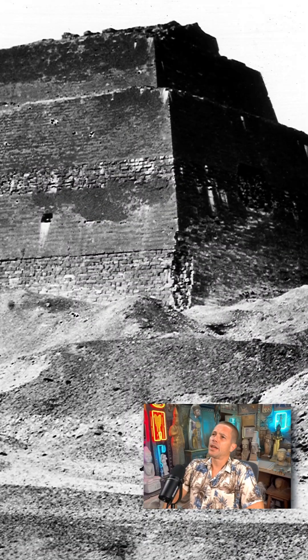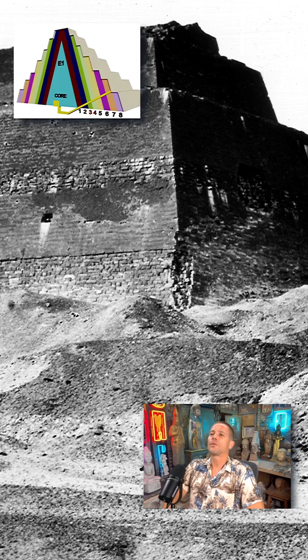As I said, it was built in three stages. I will put here these graphics, which I got from Keith Hamilton — credits to Keith Hamilton. As you can see in stage E1, it used to be a step pyramid with seven levels.